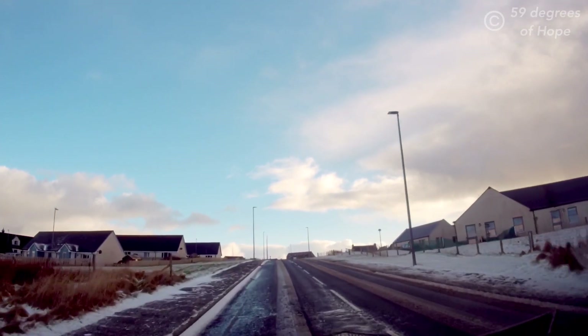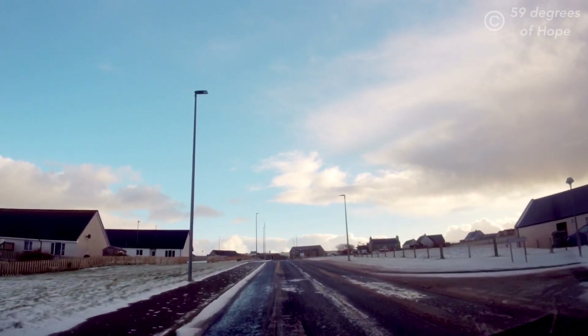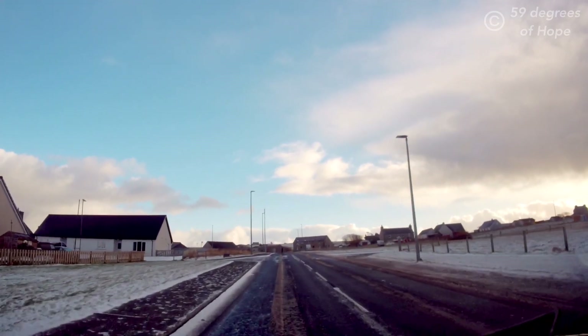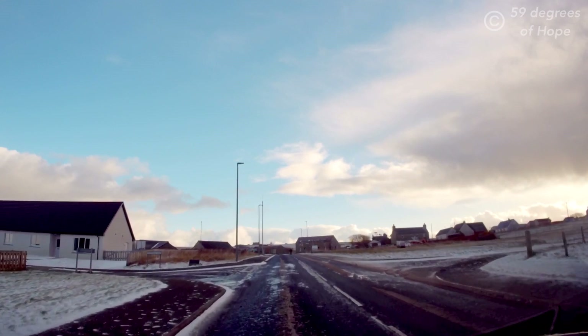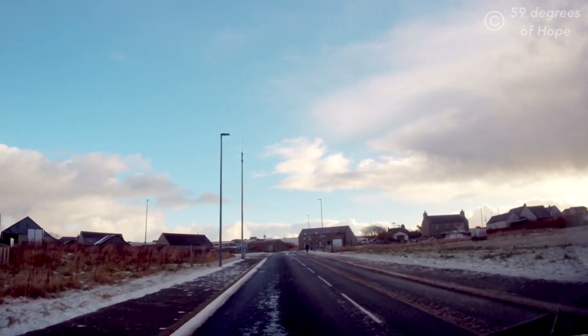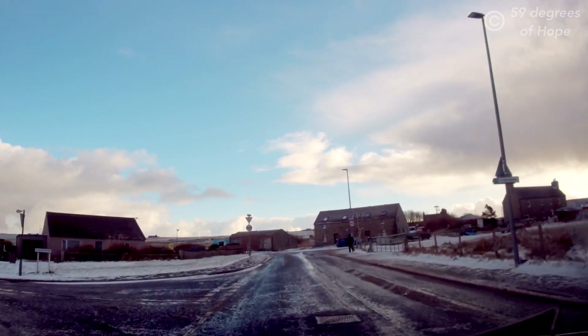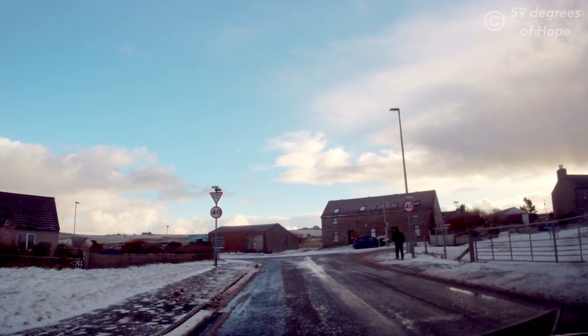You can see some snow around here. We don't often get a lot of snow — people think that being this far north, and because the highlands obviously get lots of snow and we're further north than the highlands, we would get even more snow. But we don't.